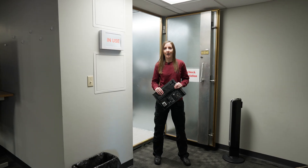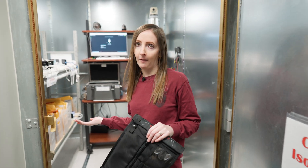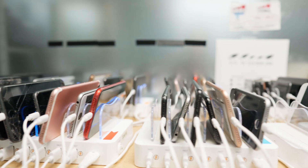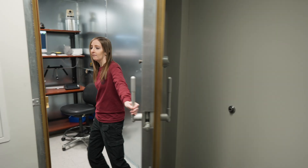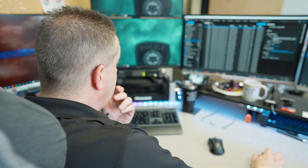Moving on to mobile device forensics — when we first get a cell phone in our lab, we want to keep it from connecting to the outside cellular network, and we do so through the use of Faraday bags or the Faraday room that we have here in our lab. Our next goal would be to extract the data that's needed for the investigation from the phone itself, and the success of this usually depends on things such as the make and model of the phone as well as the operating system that it's running. Once we've obtained an extraction from a mobile device, we then take steps to ensure that the copy of the data is accurate.